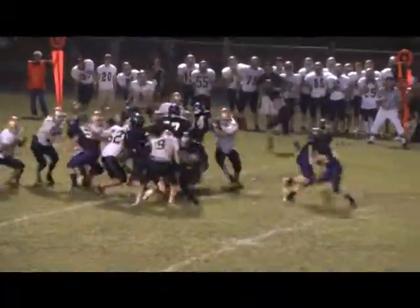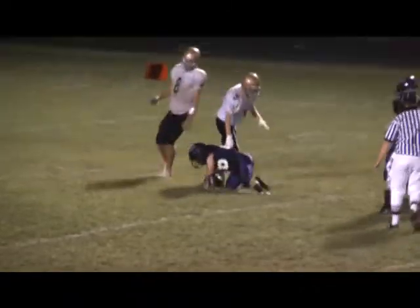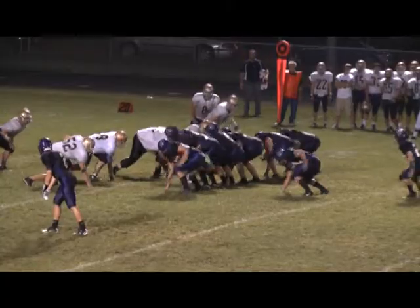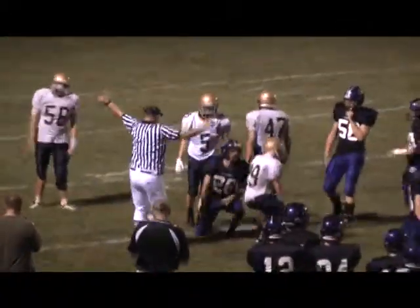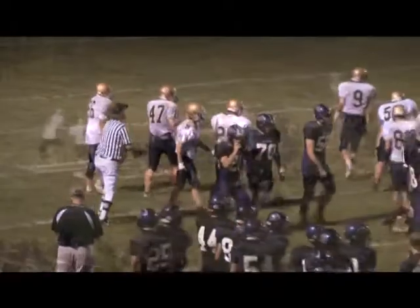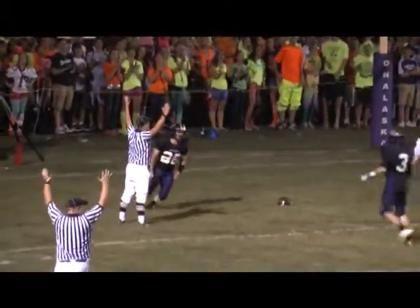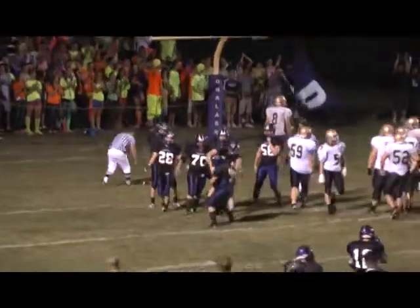Schmitz under center, handoff to Steward — looks like he's got another first down. Nice run by Phil Steward. There's the pitch to Steward, he tries to find his way around the corner, gets it and some running room. Phil Steward gets the first down for the Hilltoppers. Phil Steward gets the call again, takes it up the center, and a touchdown for the Hilltoppers as they score again.